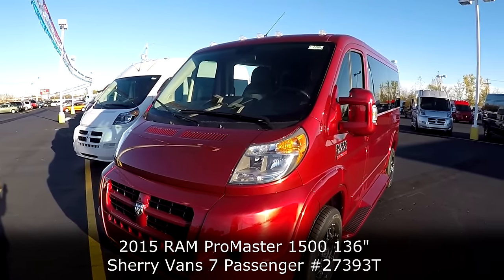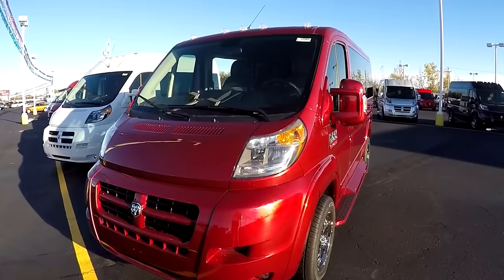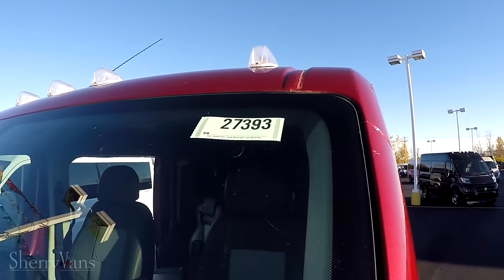This particular van is a 7-passenger conversion van built on the 136-inch wheelbase and is a low top. The stock number on this unit is $27,393.